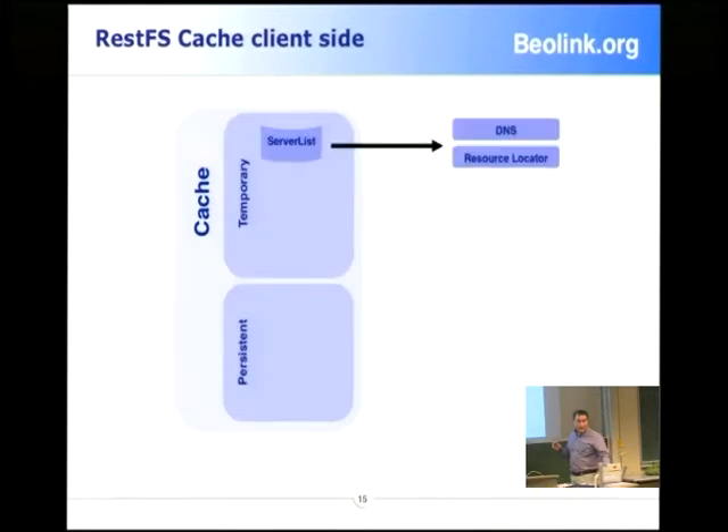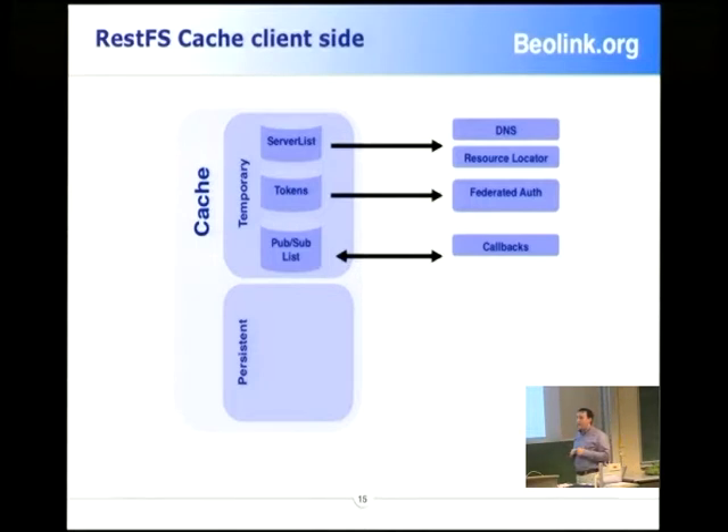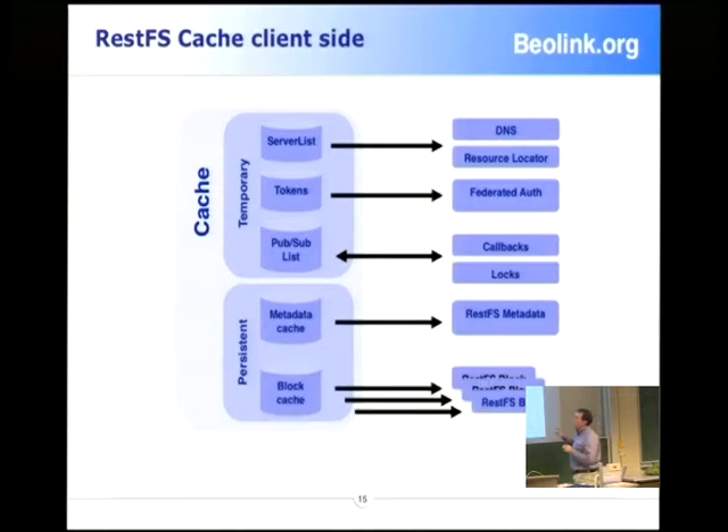All this information will be cached by the client. We have a federated authentication where you can use tokens and a similar idea to Kerberos. You have the famous subscription: I store some object in my local cache — please notify me if something changed. You have two caches: one for metadata and one for the block. This is a permanent cache, meaning it's stored on the disk of the VM. When you restart your VM, the data is there and you only need to re-validate with the hash or ID.